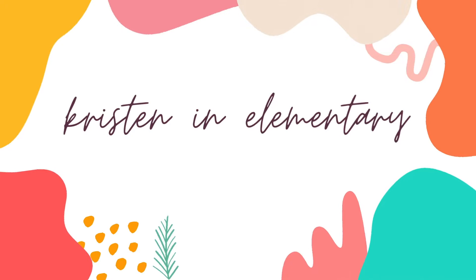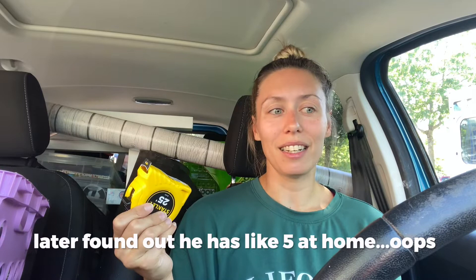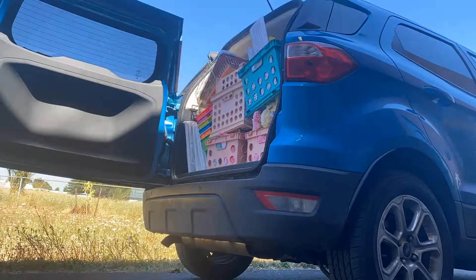Hi, my name is Kristen. I am a fifth-year teacher teaching second and third grade this year, and welcome to the first day of Classroom Setup. As you can see, my car is packed full — I literally have no room for anything else. I just stopped at Home Depot and got a tape measure because I forgot to borrow my boyfriend's. We are headed to school, going to unload everything and start with day one. Let's go.